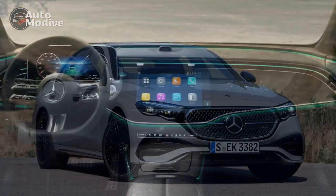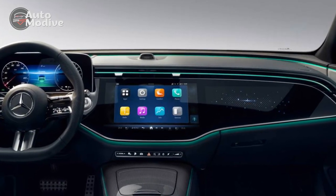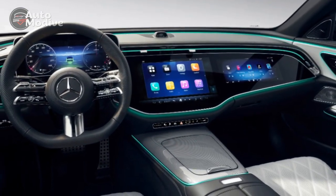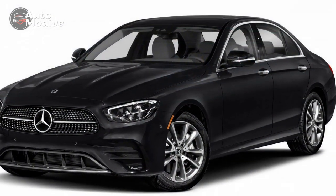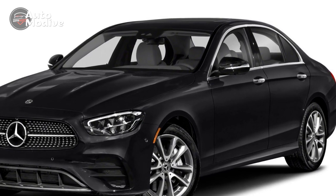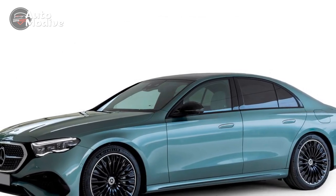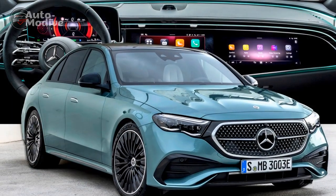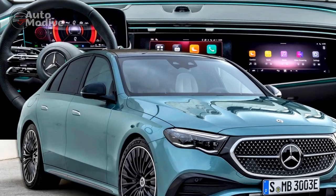Cons of the 2024 Mercedes-Benz E450 4Matic. 1. High price — as a luxury vehicle, the E450 4Matic comes with a premium price tag, making it less accessible to budget-conscious buyers. 2. Costly maintenance — maintenance and repair costs for luxury vehicles like the E450 4Matic can be higher than those of mainstream cars. 3. Limited fuel efficiency — despite the mild hybrid system, the powerful engine may result in relatively lower fuel efficiency compared to some non-luxury counterparts.